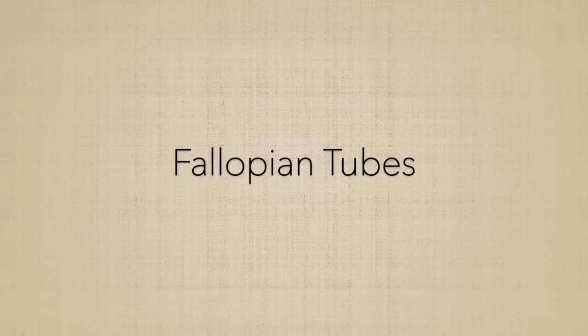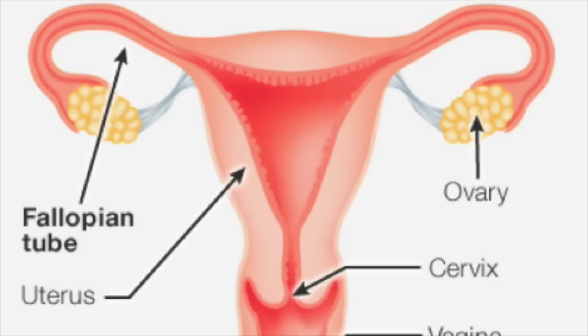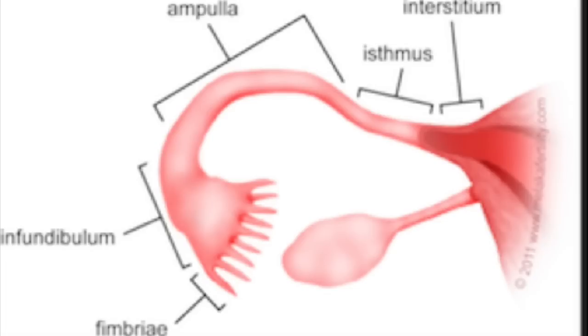Fallopian tubes are narrow tubes attached to the upper part of the uterus and serve as tunnels for the ova to travel from the ovaries to the uterus.